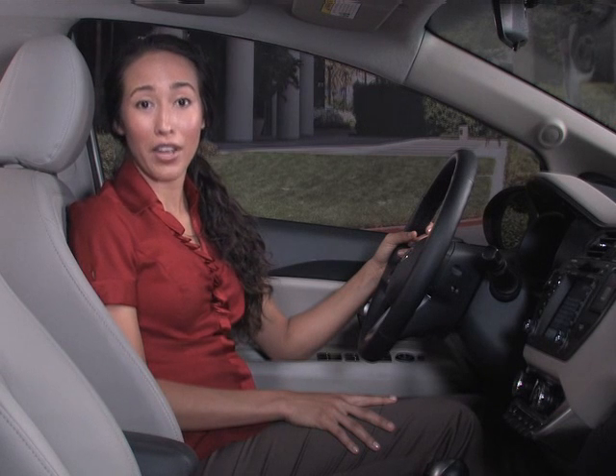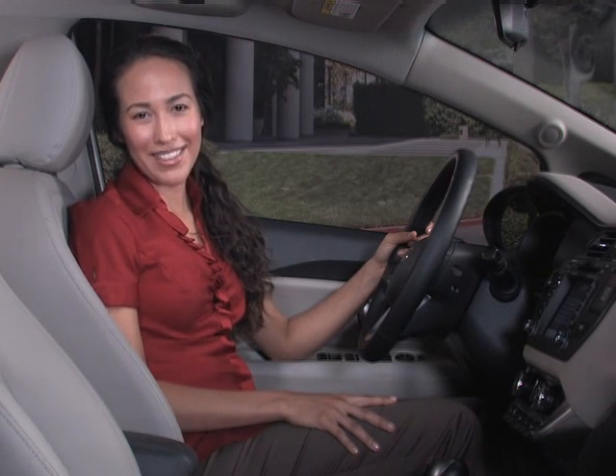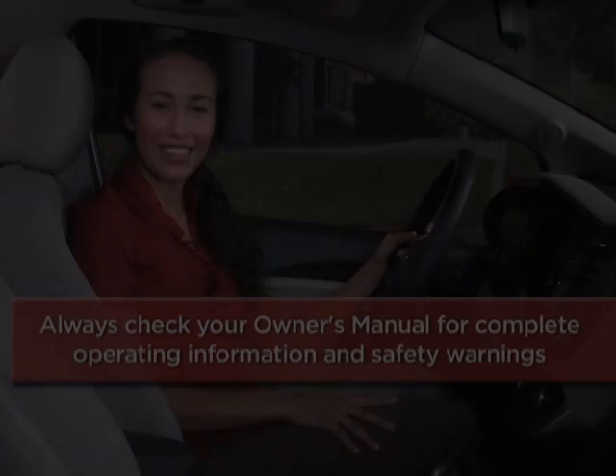Kia vehicles equipped with the idle stop and go system increase your fuel economy and can help you save cash at the gas pump. And these days, getting more out of every gallon goes a long way. To help you get better acquainted with these and other features, always check your owner's manual for complete operating information and safety warnings. Thank you very much.